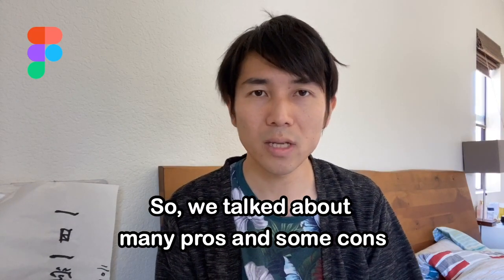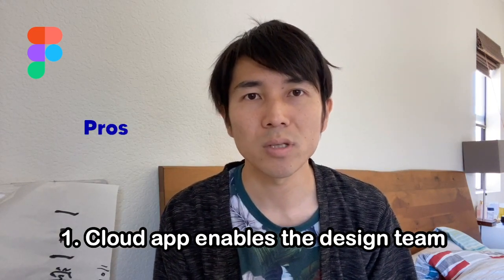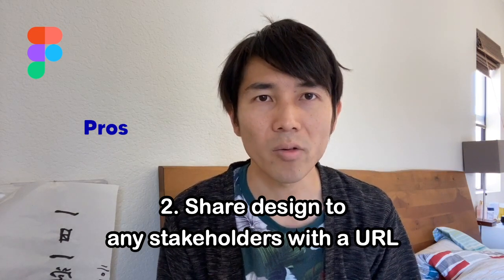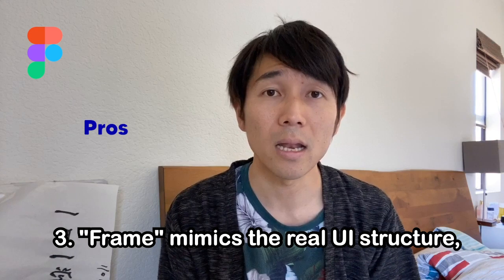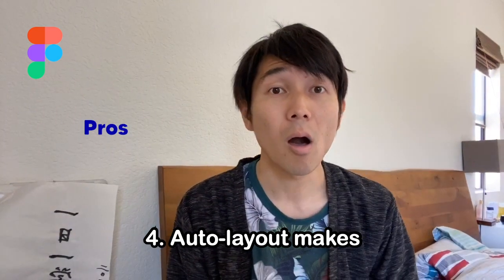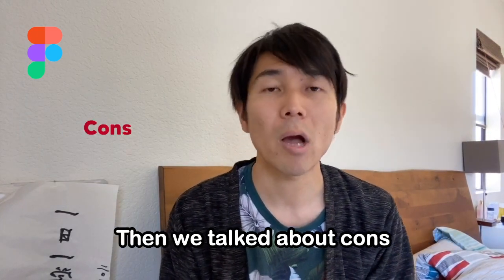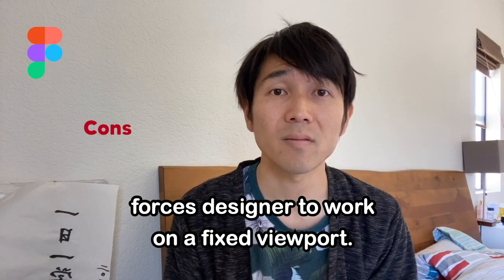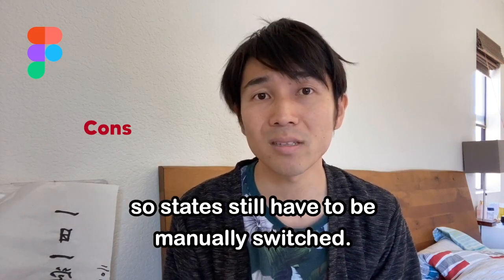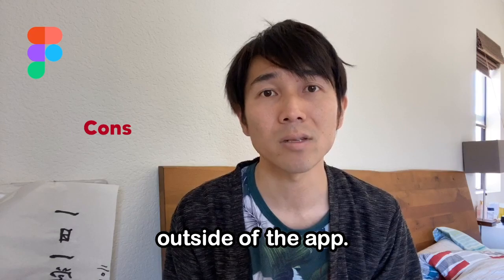So we talked about many pros and some cons — let me summarize. Pros: first, the cloud app enables the design team to smoothly co-work and co-design projects. Second, share designs to any stakeholders with a URL and discuss inline by commenting. Third, frames mimic real UI structure and help isolate concerns of each component. Fourth, auto layout makes the notorious spacing adjustment work drastically easier and more time-saving. Cons: first, lack of responsiveness forces designers to work on a fixed viewport. Second, components can't preserve interaction definitions, so states still have to be manually switched. Third, building true design systems requires a lot of thinking and working outside of the app.